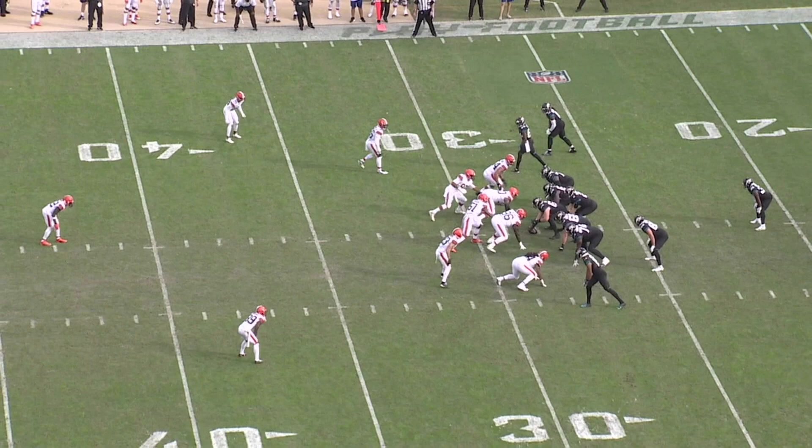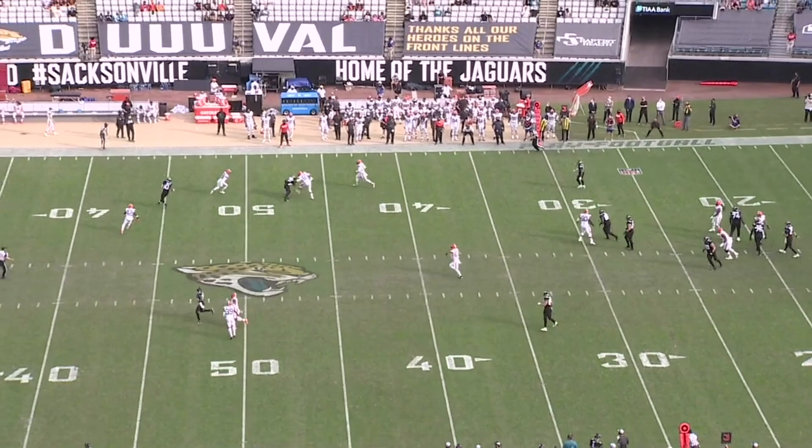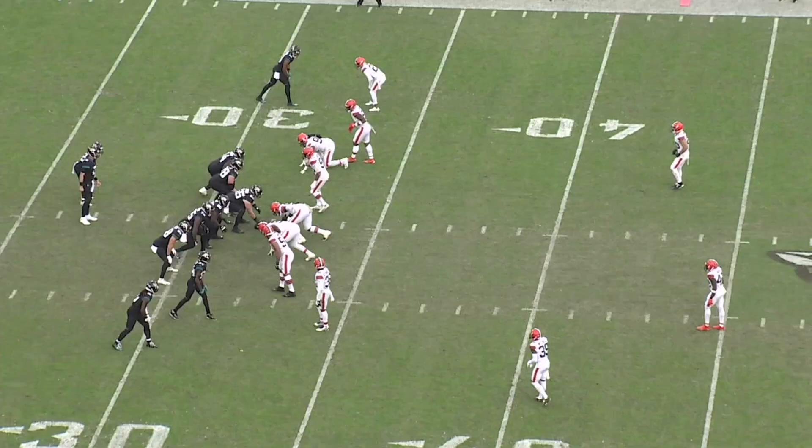Again, two backs in the backfield, play action — we know all about this. You get one-on-ones down the field. Johnson runs the crossing route. The ball's thrown a little bit behind him; he doesn't catch it with his hands, catches it in his chest. But still, a good feel for getting across, getting underneath those coverages, and finding those open spots.